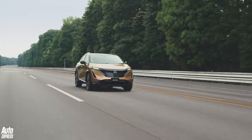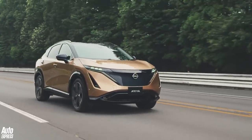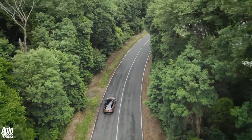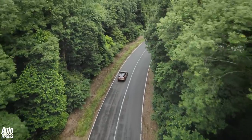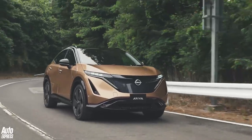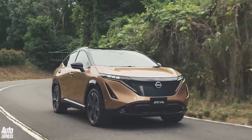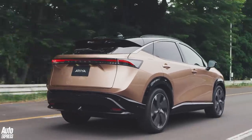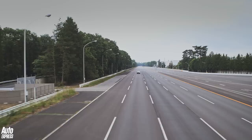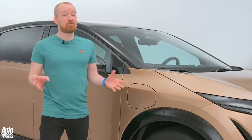The flip side of that extra weight, of course, is range. Nissan reckons the 87kWh front-driven Ariya should cover 310 miles between charges, compared to 223 miles for the 63kWh base model. The shortest range comes from the four-wheel drive 63kWh model at 211 miles, the performance model does 248 miles, and the middle four-wheel drive version does 285 miles.